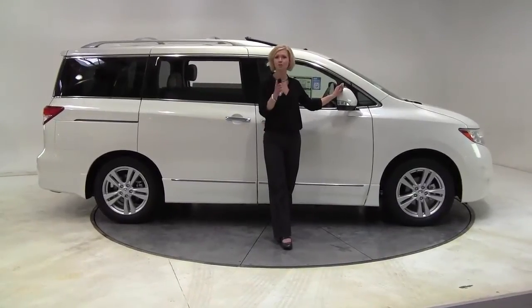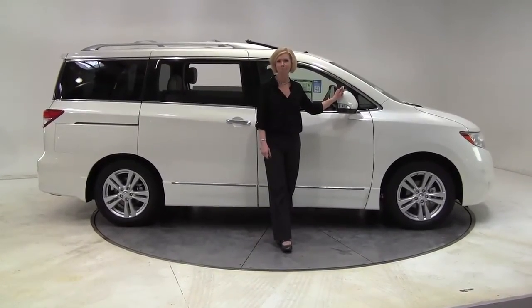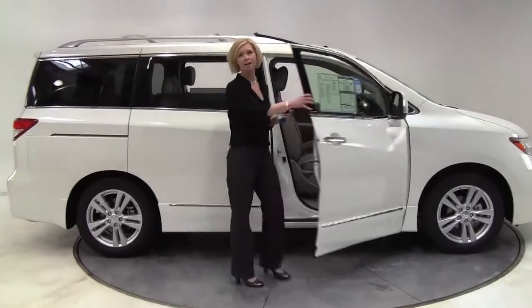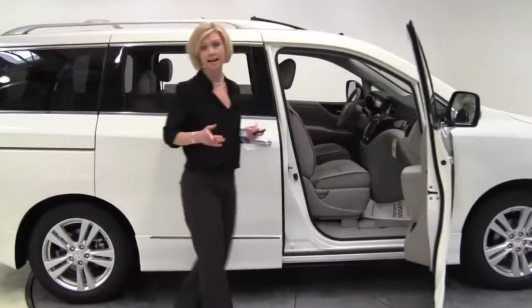Hi there, Wide Buyers. This is Aaron coming to you once again from Feldman Nissan, Bloomington, Minnesota. I'm here today to show you the 2012 Nissan Quest 3.5 SL.